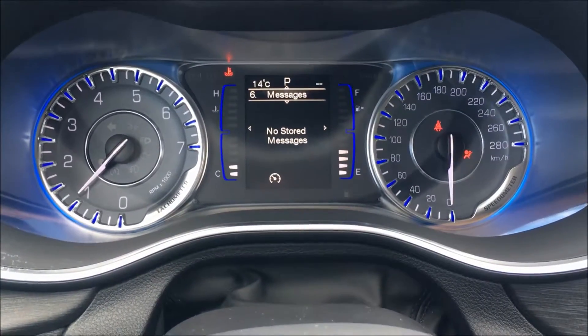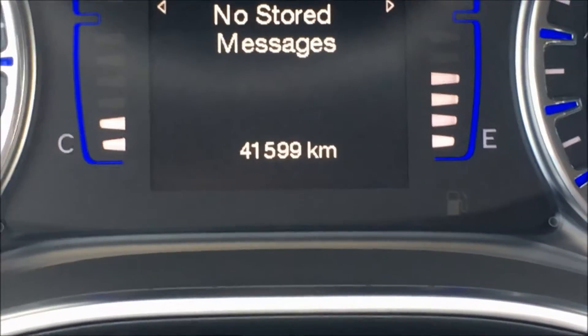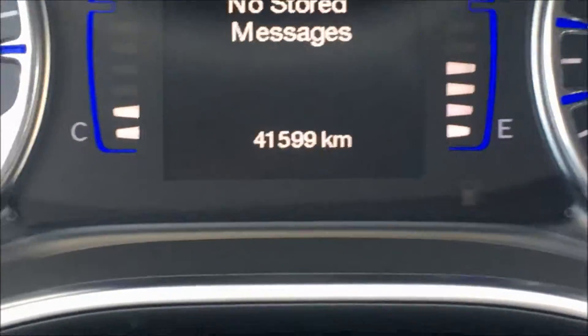The instrument cluster is bright, clear and easy to read. It has this cool blue accent lighting. If I close in on the odometer you'll see it only reads 41,599 kilometers.